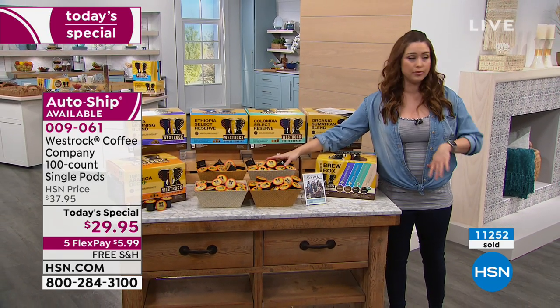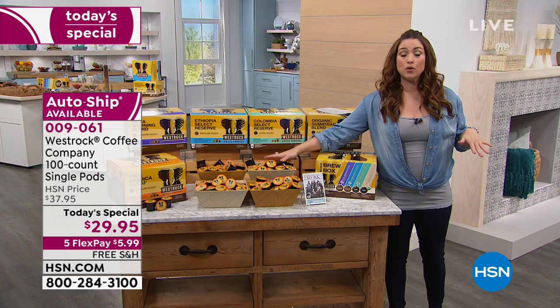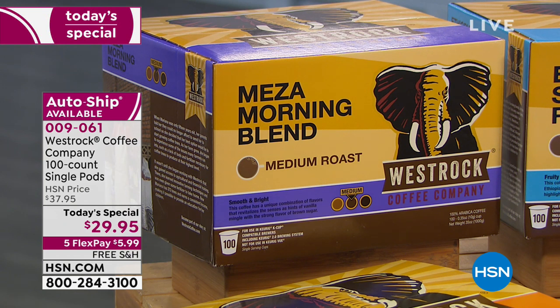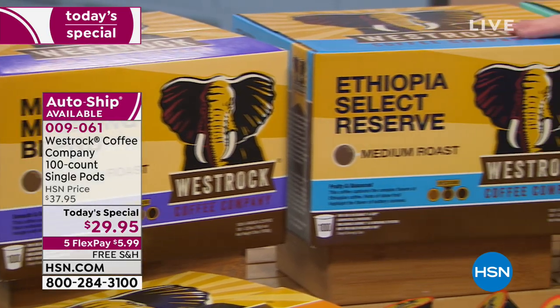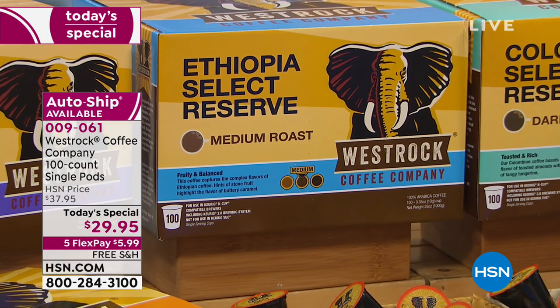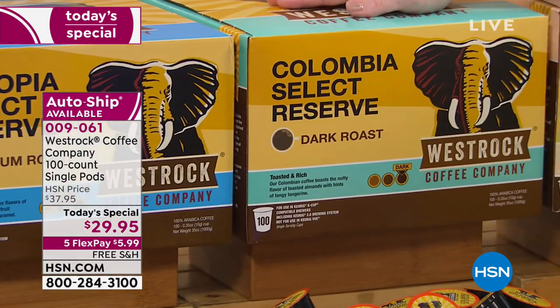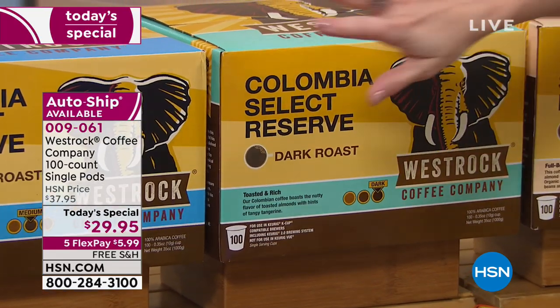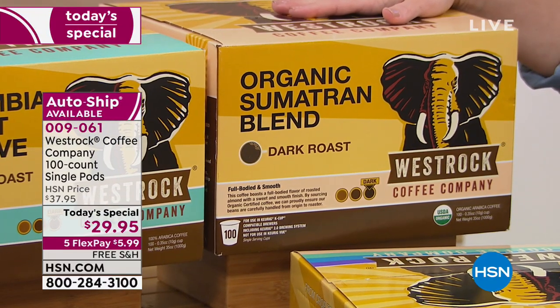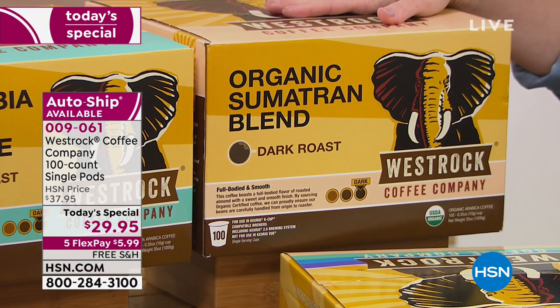Think about what you've paid for K-cups or a cup of coffee elsewhere. Today we're sending you 100 cups of coffee on your charge card for under $6. We have the return of your favorites — the Mesa Morning, 100 cups of coffee in that. Brand new is the Ethiopia. Also brand new is the Columbia Select Reserve, a dark roast. And then your favorite big customer pick on HSN.com is the Organic Sumatran Blend.